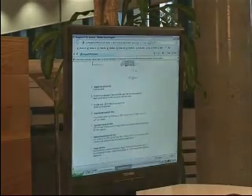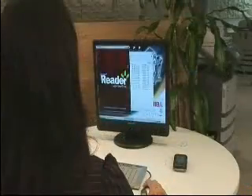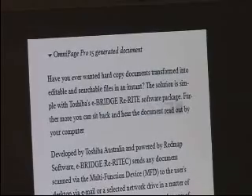Want to listen to your written correspondence instead? Toshiba eBridge Rewrite allows you to convert your document to Microsoft Reader eBook. Furthermore, you can sit back and hear the document read out by your computer.